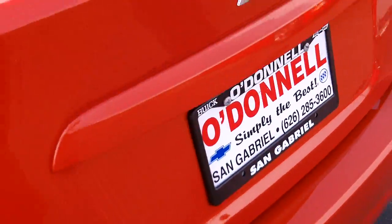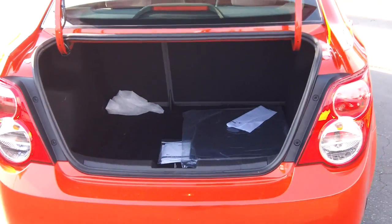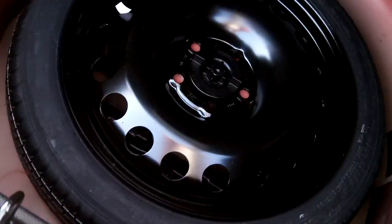Let's go ahead and look at the trunk. Hit the button on the remote to open it up — once again just like the Cruze, it's a real tall trunk, nice and deep. The seats do go down in a 60/40 split, giving you plenty of room to carry cargo. There's your spare tire — nice and small.